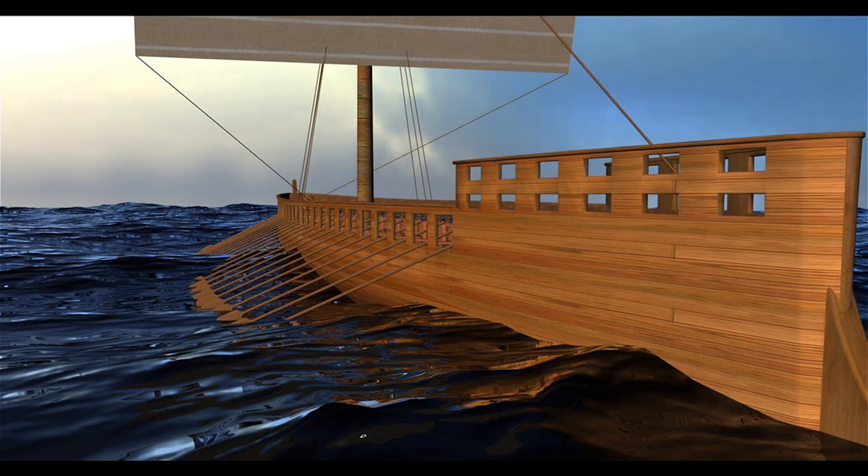One mainsail and 50 rowers: 25 rowers on starboard side, 25 rowers on port side. Let us not forget that this ship was made exclusively by wood.